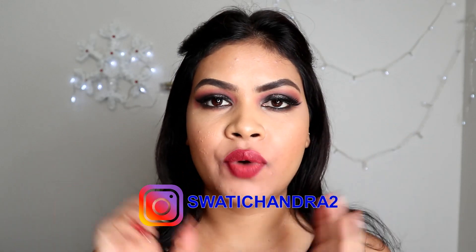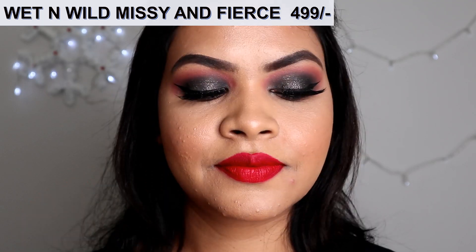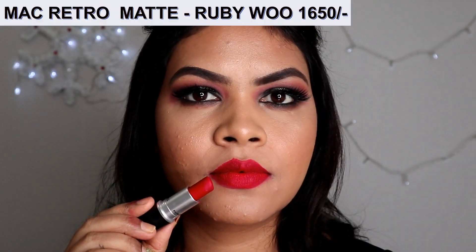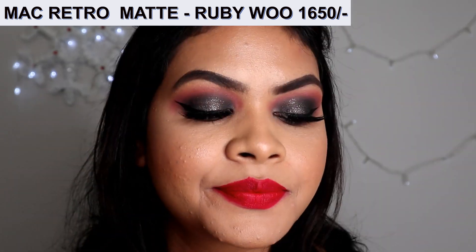This is a bright red color which will look good on every Indian skin tone. It is a very blue-based undertone lipstick and looks good on any skin tone basically. You can easily pull off this lipstick for seven to eight hours if you don't eat anything oily.